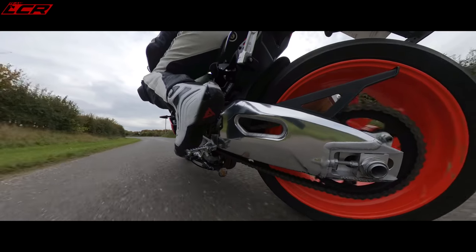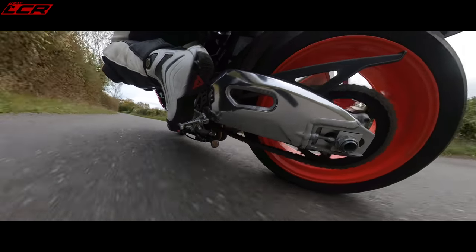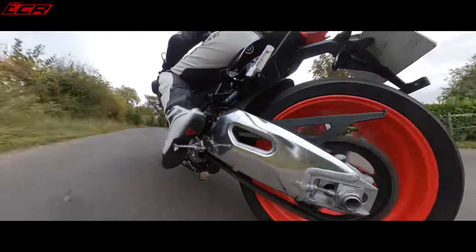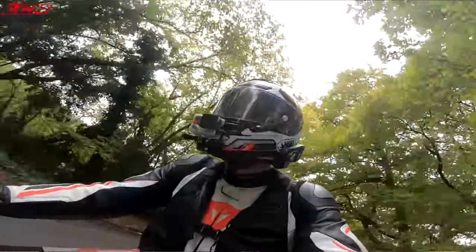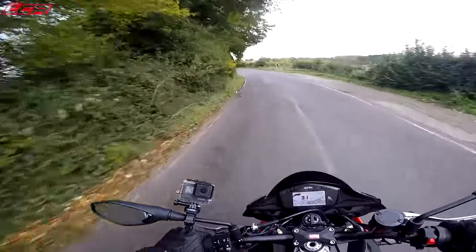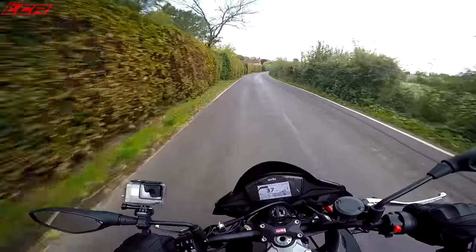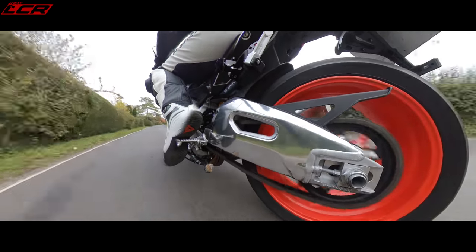The brakes are just incredible on this, absolutely incredible. Electronics on this are good — the electronics are good on the Suzuki too, but you can't separate your anti-wheelie and all that. You can on this. I've got anti-wheelie turned off so I can pull the old cheeky wheelie, and I've still got traction control on. Perfect. Why aren't they all like that?